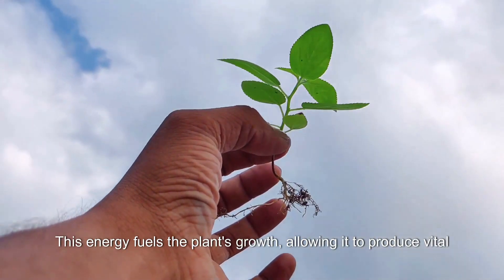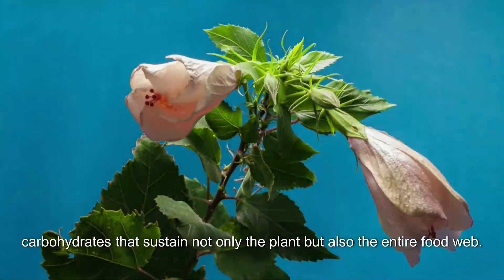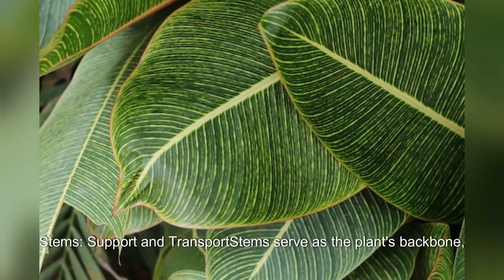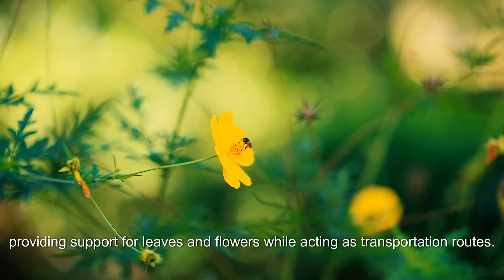This energy fuels the plant's growth, allowing it to produce vital carbohydrates that sustain not only the plant but also the entire food web. Stems support and transport — stems serve as the plant's backbone, providing support for leaves and flowers while acting as transportation routes.